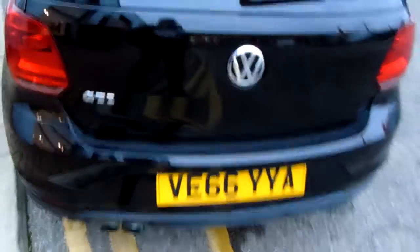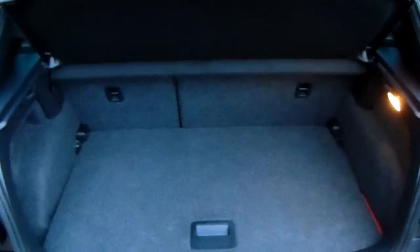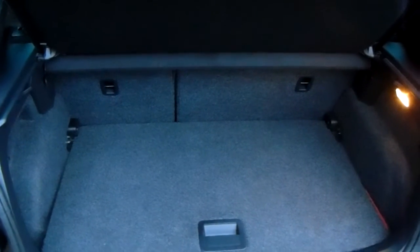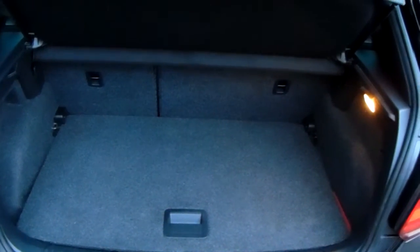Moving around to the back of the car, I'm able to show you the boot space inside here as well. Having a look inside, you can see that you'd have a generous amount of space, with those seats split and folding to create any extra room if it's ever necessary. Another feature of this car is it'll come with two working keys as part of the full preparation of the vehicle.